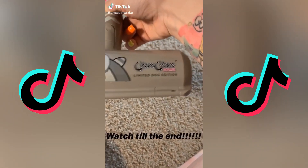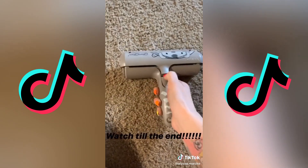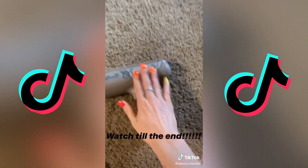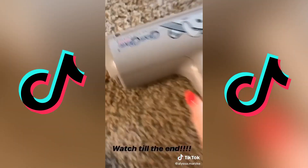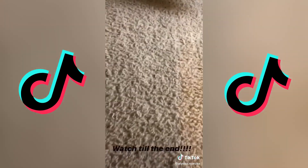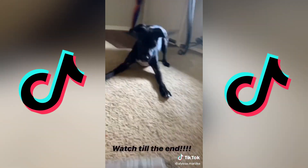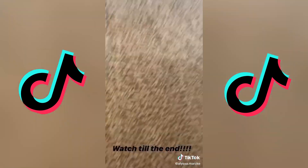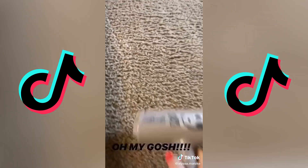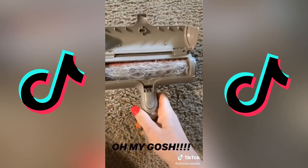TikTok influenced me to buy this Chomp Chomp roller — we're going to try it out. It's supposed to pick up hair. I tried it earlier to see if it actually works, and it does. I'm going to do it on my floor — you can see the hair on my floor. Paxton thinks it's a toy. Wow, holy crap. Buy this if you have a dog.